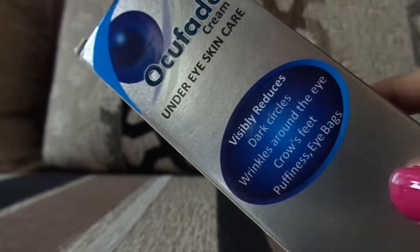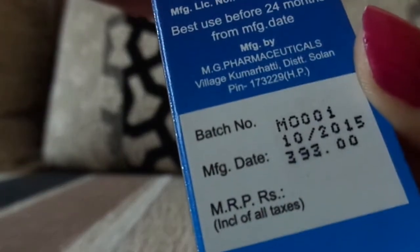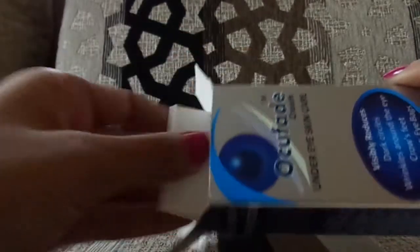This cream can help you with dark circles, puffiness, and eye bags, but I do think you need to consult your doctor before using it. The packaging is nice, and its price is 393 rupees, which is affordable.